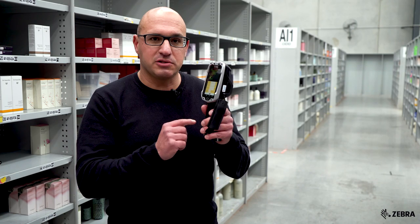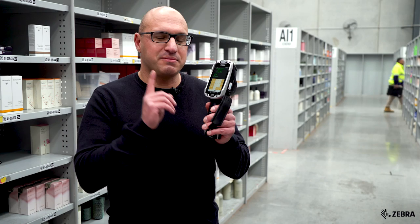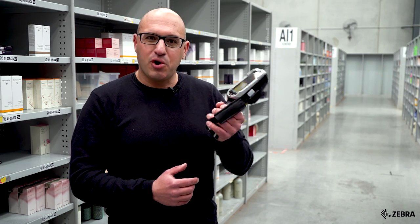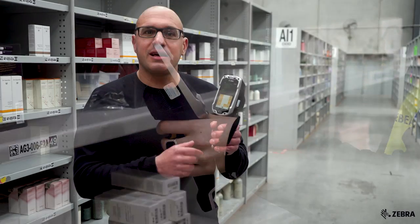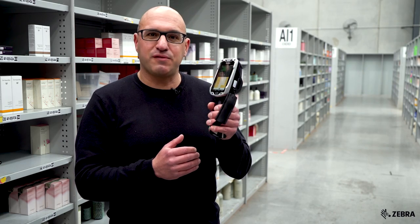Now let's take a closer look at the device. As you can see the form factor is quite different, but there is method in the madness. First of all, this form factor reduces the load on a user's wrist so they can work longer, and furthermore it is also lighter. This results in a 14% increase in productivity.